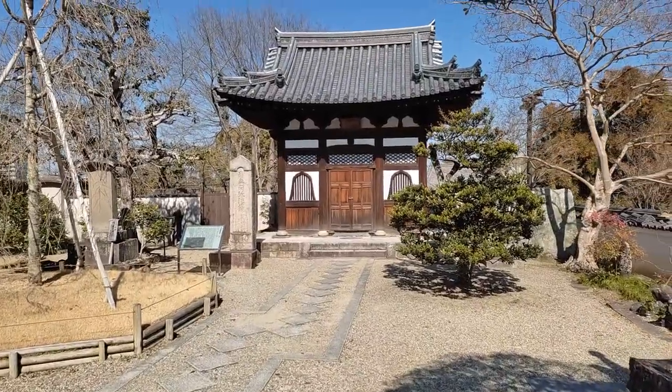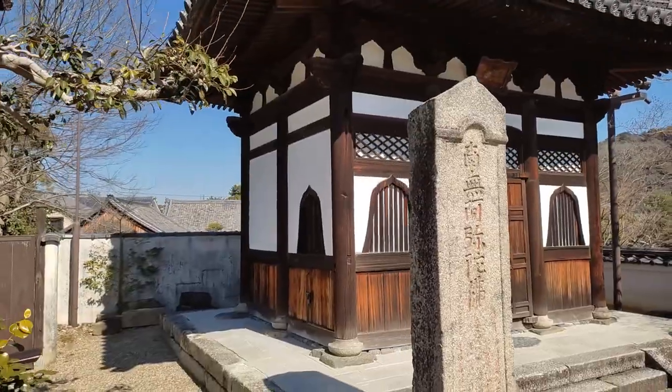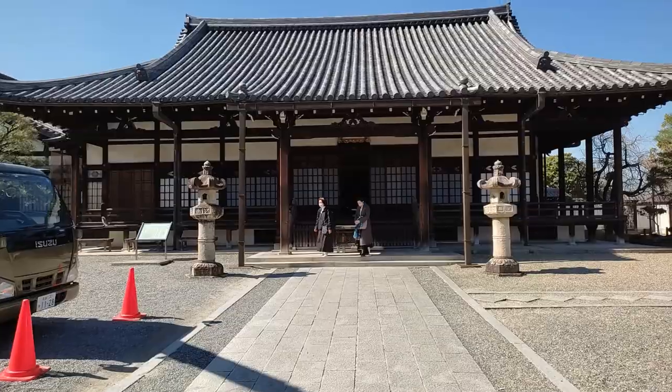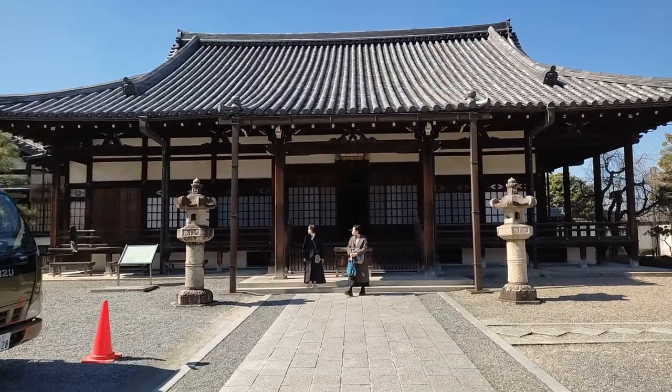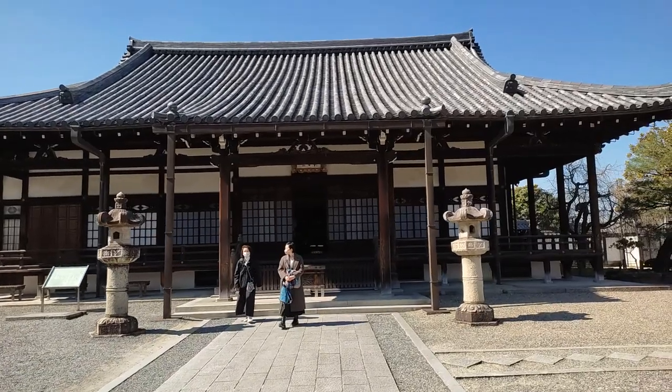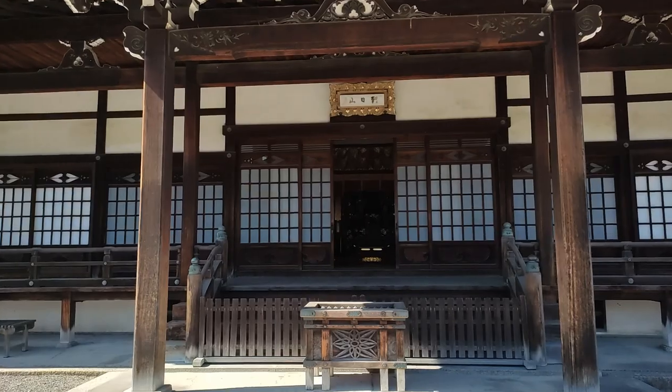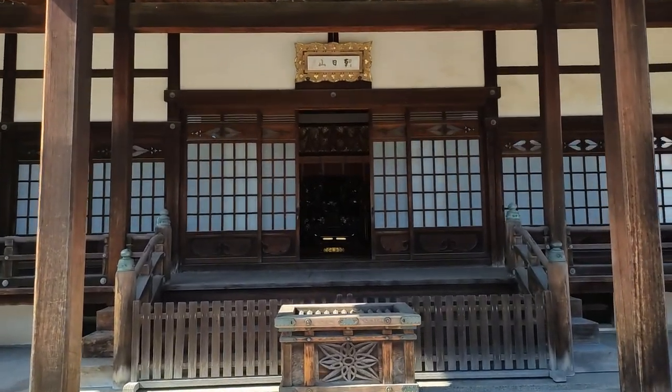Interestingly, Byodo-in is an independent Buddhist temple not belonging to any sect. However, there are two halls within Byodo-in that do belong to the Jodo sect and the Tendai sect respectively. This one we're looking at now is the Jodo-in Hall from the Jodo sect.